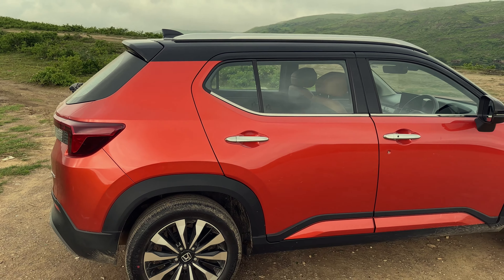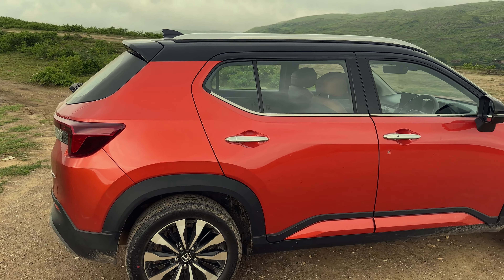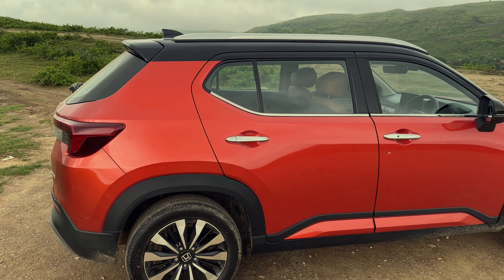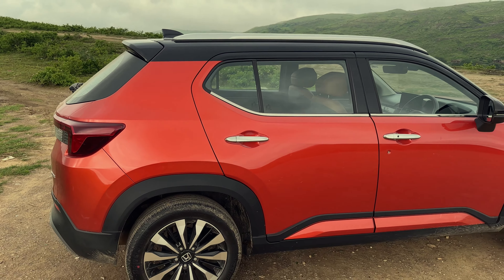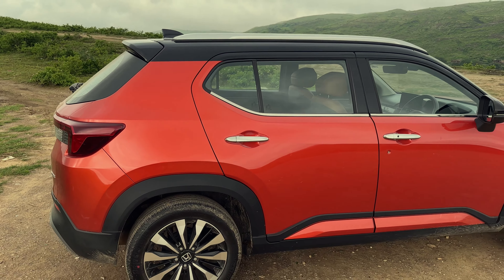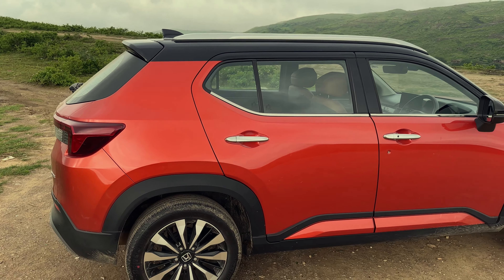Viewed from the back, the Elevate again has a very striking stance — it looks sporty and young. Honda's played around with the light design to give the rear a lot of character. You've got nicely integrated lights with running LEDs both up front and at the back. Down here the bumper has been done quite well — not a sporty diffuser look, but well integrated and fitting the overall package.